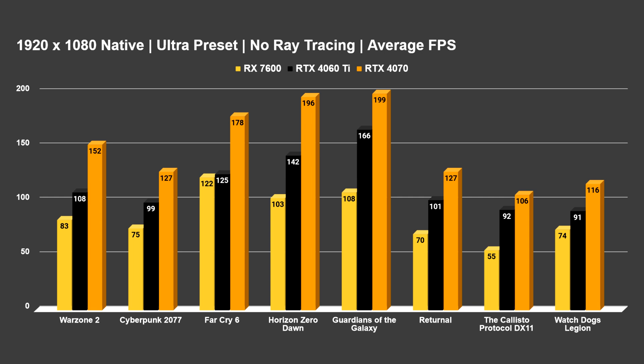Returnal is definitely a little more taxing at 70 frames per second. Callisto Protocol was the only title to get under 60 FPS average, but to be honest that game has a very bad PC port. As I mentioned in yesterday's 4060 Ti review, this will be the last round of testing where I'll be including Callisto Protocol — it's just a useless benchmark. Watch Dogs Legion gets an average of 74. Big takeaway here is that 1080p holds up very well — you can definitely spend $270 to $300 for the 7600 and play modern titles at max settings at 1080p.